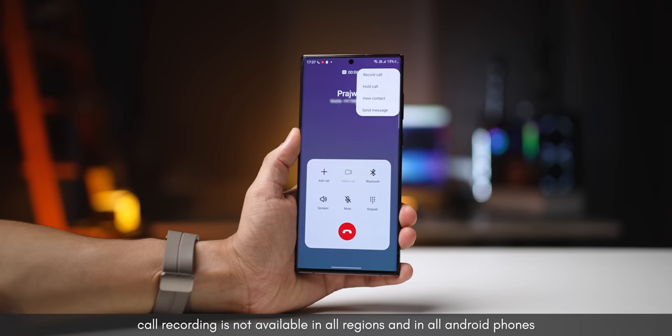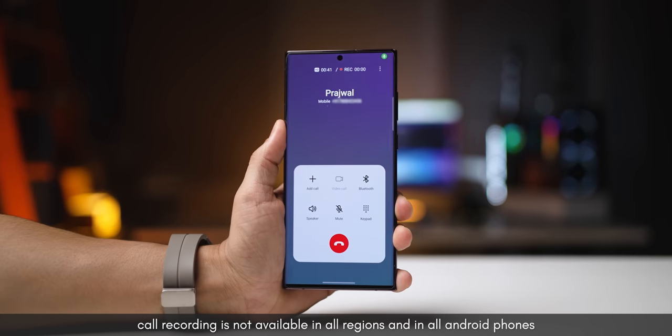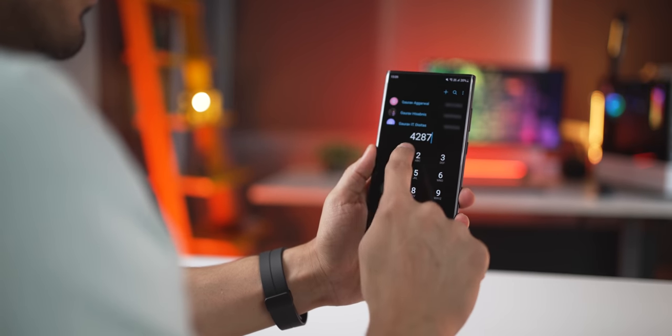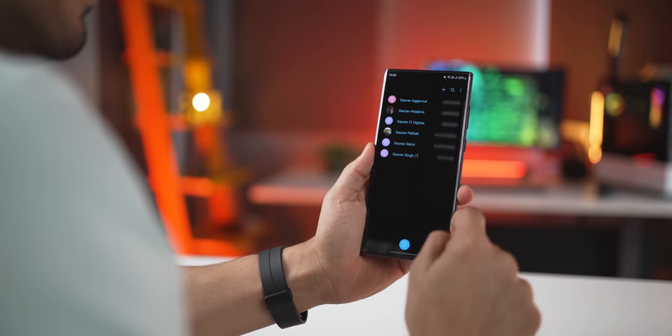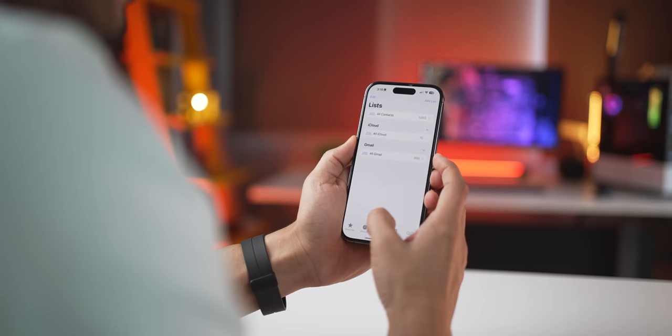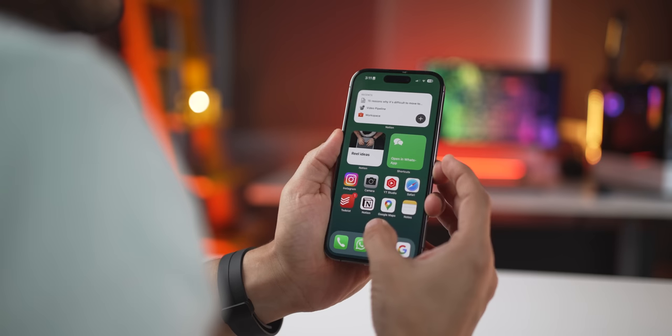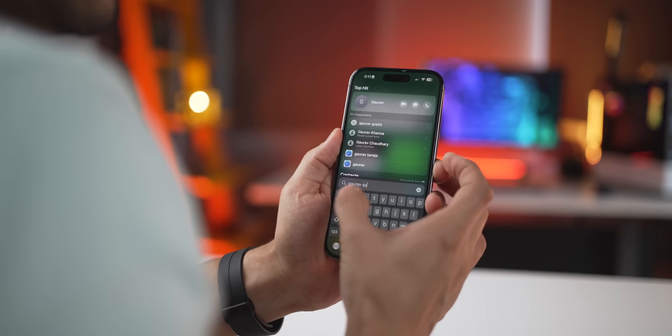Second, there's no option to record phone calls. A lot of Android phones come with a built-in option to record phone calls, but on the iPhone, that's missing. Third, there is no T9 dialing. On Android, I can just type G-A-U-R-A-V and call the one I want. On the iPhone, you have to open the dialer, then contacts, then search and type the name, or go to Spotlight and search the full name. That is tedious.